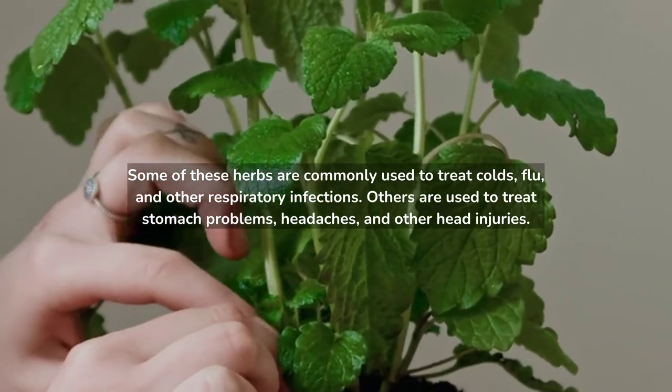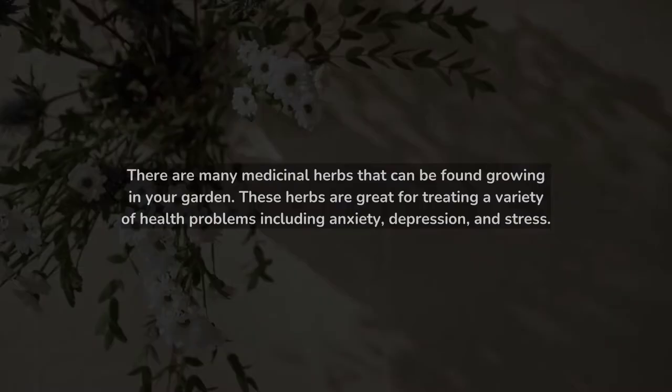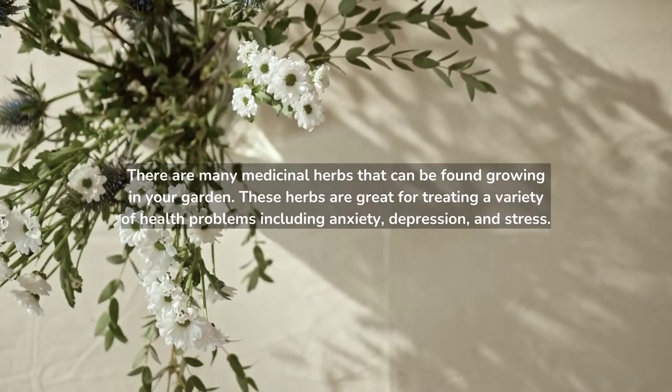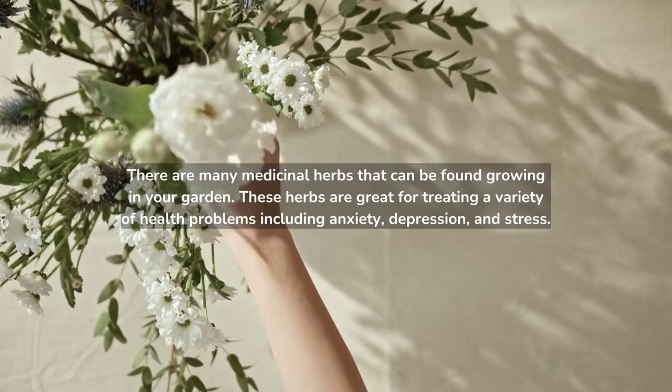Others are used to treat stomach problems, headaches, and other head injuries. There are many medicinal herbs that can be found growing in your garden. These herbs are great for treating a variety of health problems including anxiety, depression, and stress.